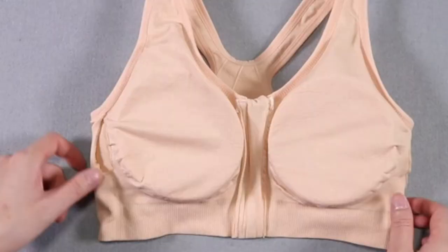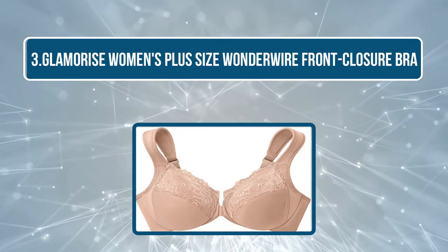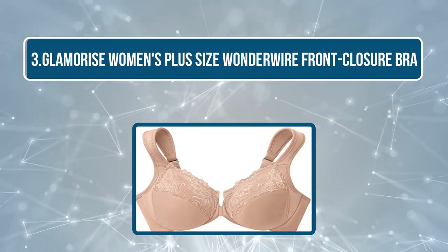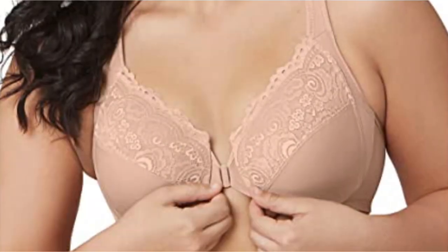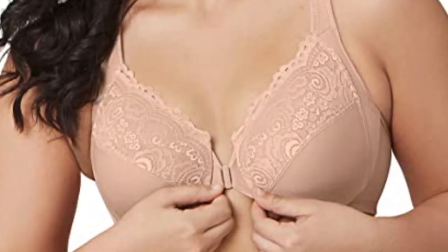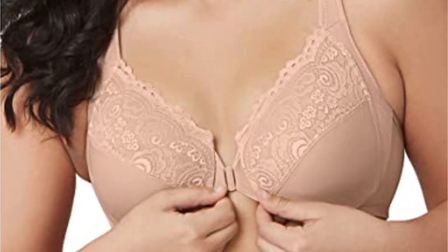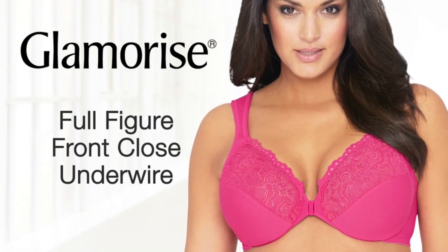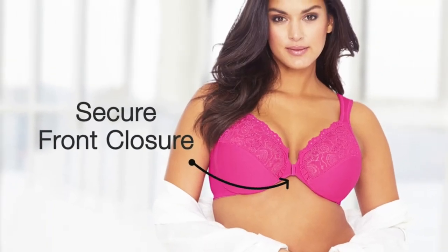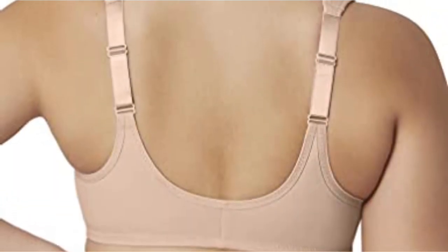Number three: Glamorize Women's Plus Size Wonder Wire Front Closure Bra. The Glamorize Women's Plus Size Wonder Wire bra is designed for curvy women to ensure ease and optimum comfort. It is underwired and padded, offering soft cushioning and good support. The material consists of a combination of polyamide, polyester, and elastine, and has a hook and bar front closure. Its cups also consist of side bust control to shape and support your breasts effectively.